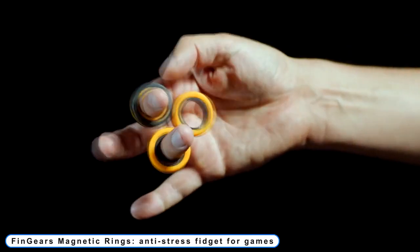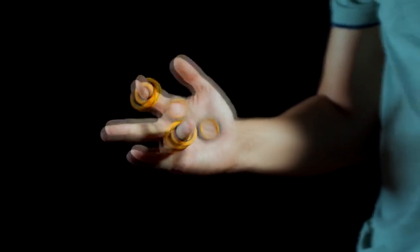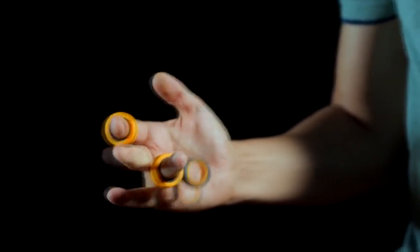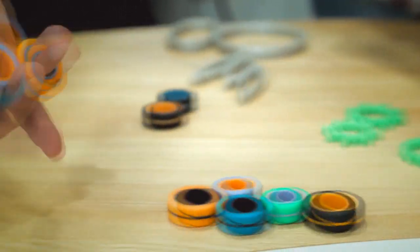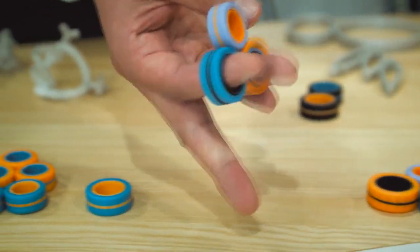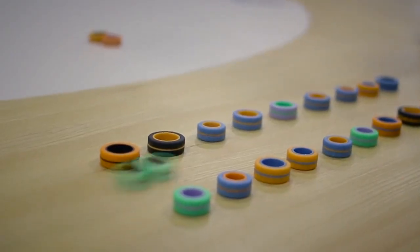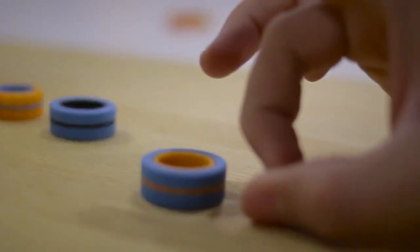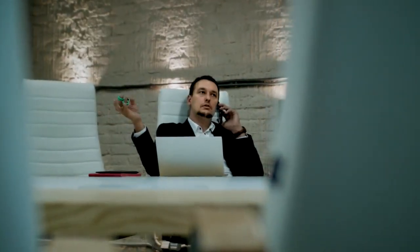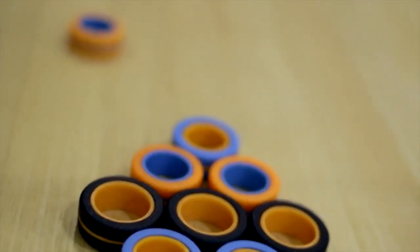Coming to number 8: FinGears Magnetic Rings. An anti-stress fidget for games. FinGears lets you play a variety of games and do amazing tricks rather than just spinning your spinner. Additionally, the FinGears' non-concentric design provides limitless spinning options if you're fine with spinning alone. Other gadgets and fidgets have particular uses and functions, but FinGears are totally free-form and modular. They feature a simple, all-purpose design with snappy magnets enclosed in brilliant, colorful rings that spin in multiple directions.